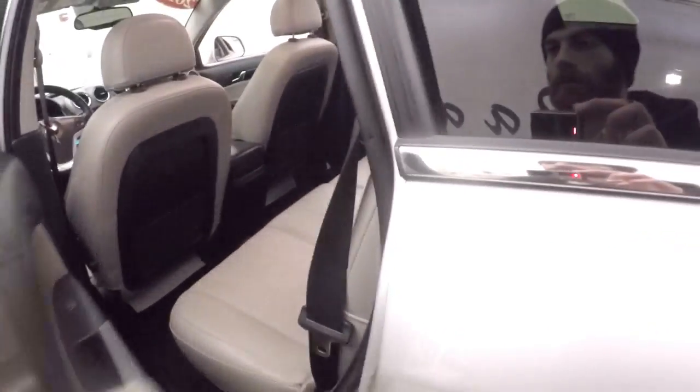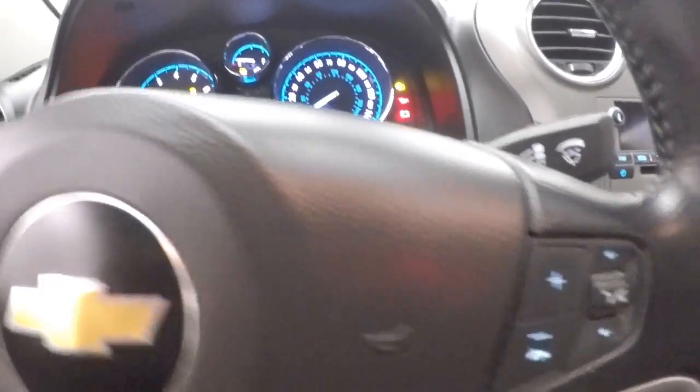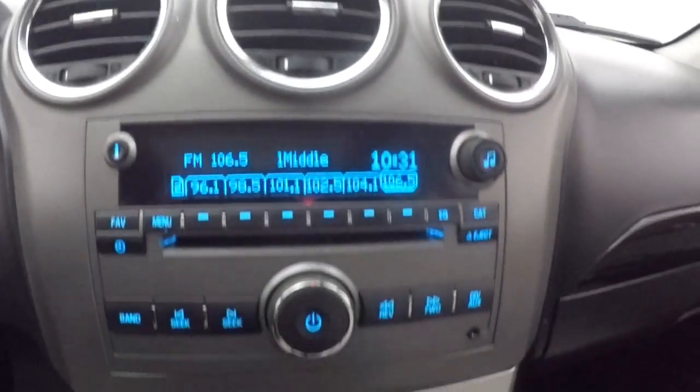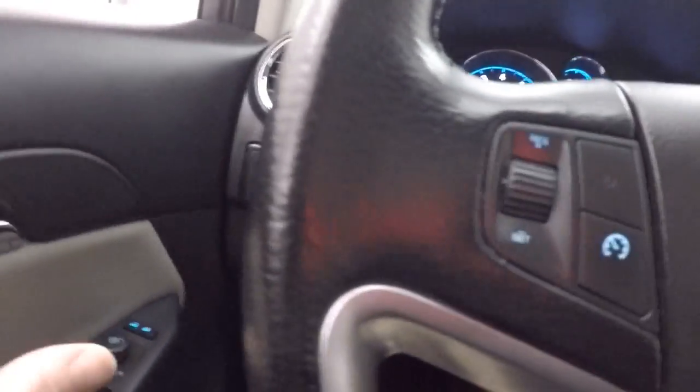Nice light leather interior which is in great shape. All your controls on the door, power seat, cruise control, bluetooth and stereo controls on the steering wheel. Stereo, climate control, nice power sunroof.